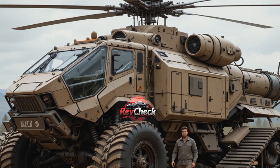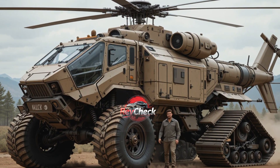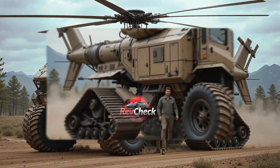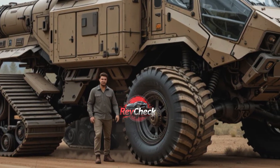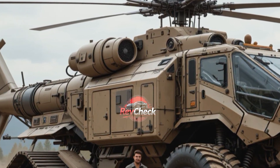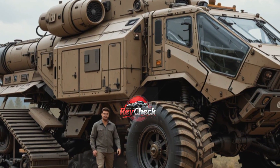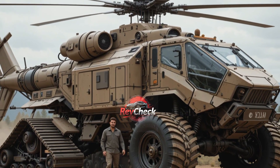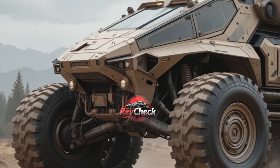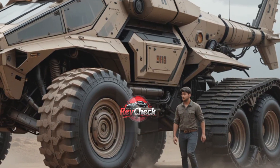When it comes to endurance and practicality, the Titan Heli Track X12 doesn't disappoint. It is powered by a next-generation hybrid fuel system that combines hydrogen-based energy with advanced battery reserves, giving it a range of over 2,000 km before requiring refuel or recharge. With integrated solar-assisted charging on its roof panels and regenerative braking across all track and wheel systems, the Heli Track X12 maximizes efficiency despite its monstrous power demands. The machine has been tested in extreme environments, from the Sahara Desert to Arctic Tundra, and it has consistently proven its ability to operate without compromise.